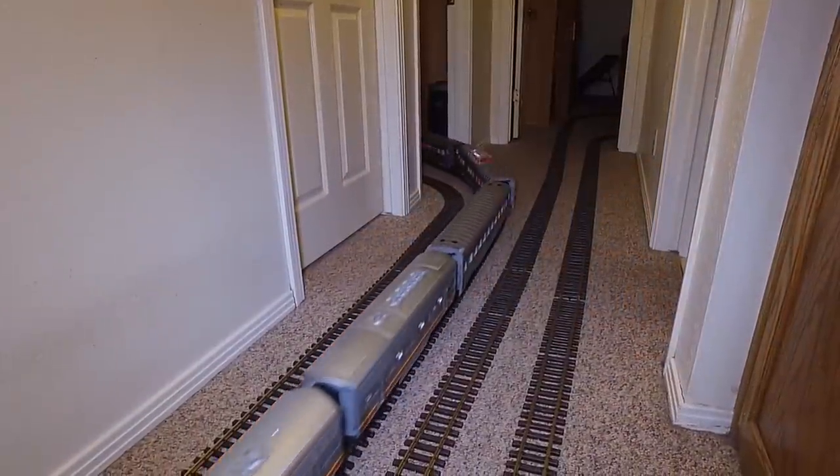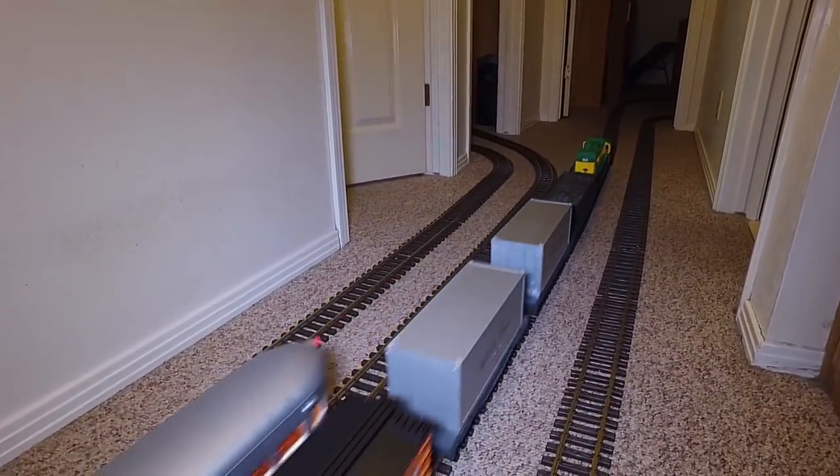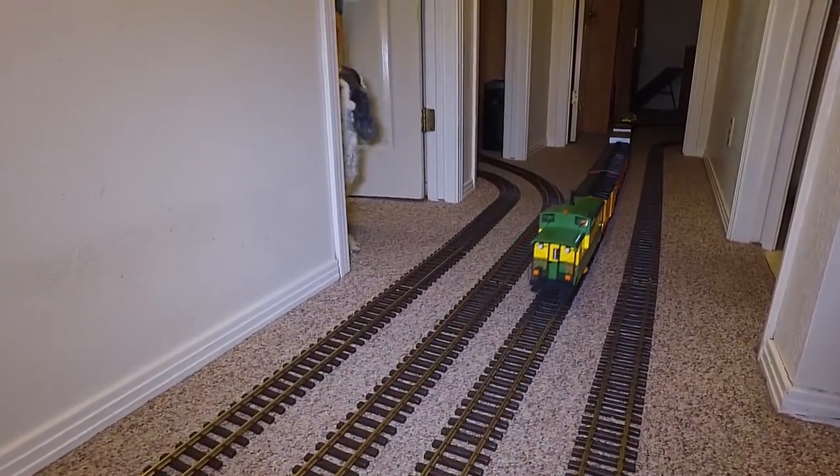Final question: people have asked what does our dog think about the trains? Well, let me just say that she has learned the hard way to look both ways before coming out into the hallway.